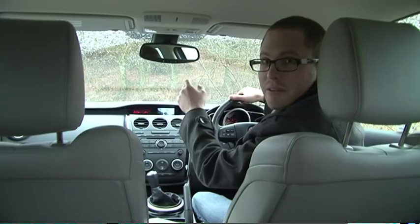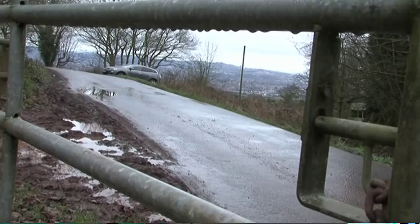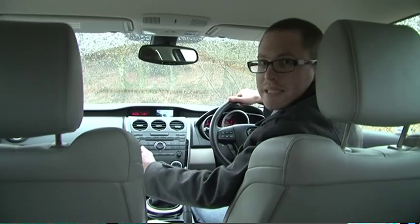The first thing we noticed when we had it delivered a couple of weeks ago was how well equipped it is. You get a reversing camera, sat nav, cruise control, heated seats, leather — all the standard, which makes it seem pretty good value next to a normal estate like the Mazda 6 or Mondeo.